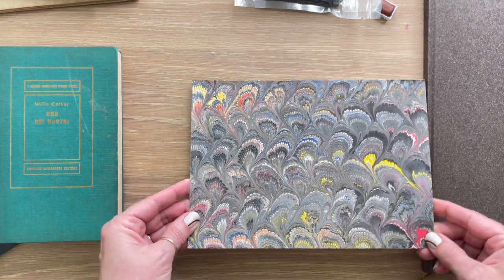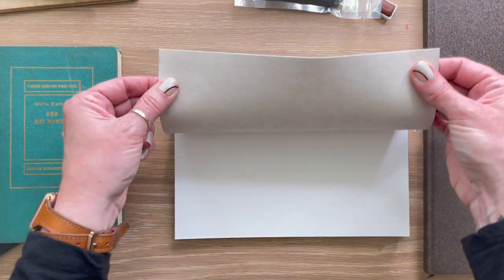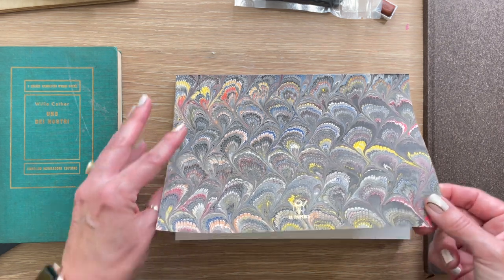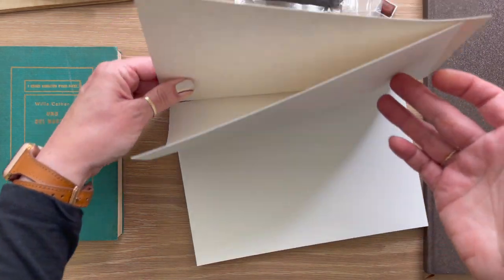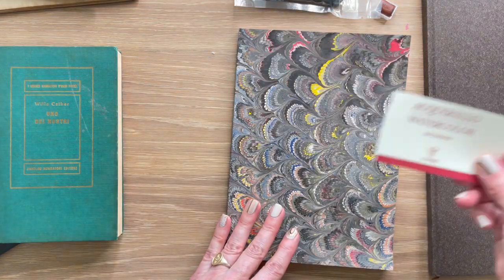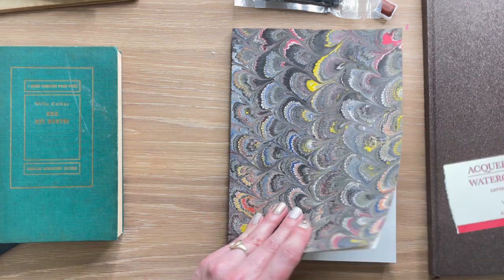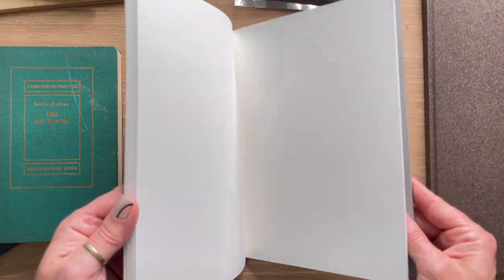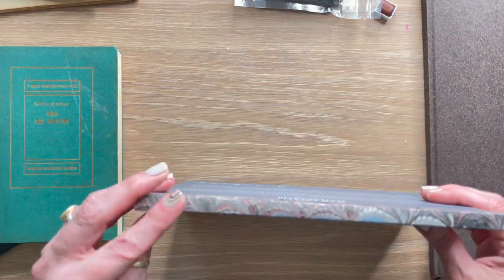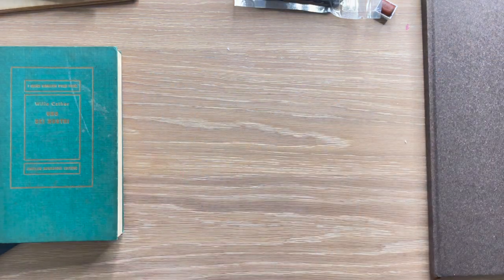My husband bought me this pad — it has a hand-painted canvas cover, is completely handmade, and is by Il Papiro. It contains handmade watercolor paper, a bit finer than the individual sheets I showed earlier. I love the size, and I love that the cover is handmade and even hand-bound, which is really cool.